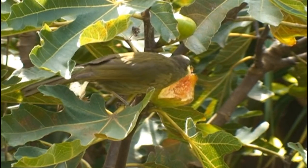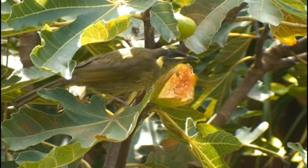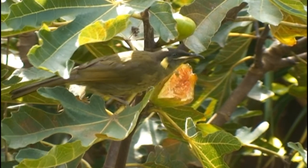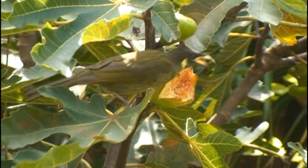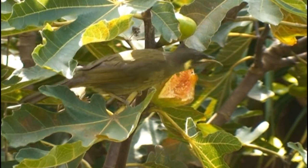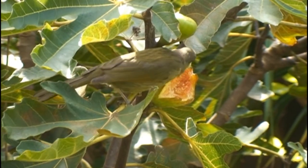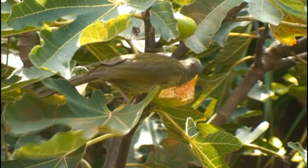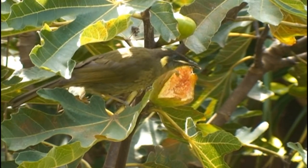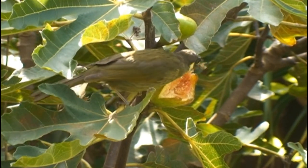Some honeyeaters like the Lewin are also fond of soft fruit and berries, which they can handle in small mouthfuls by pecking at the whole fruit held on the branch. Figs are a wonderful source of food in season and much favoured by many birds like Bowerbirds, but of course the introduced Bulbul and fruit bats also like them. Unfortunately the domestic fig is also a target for fruit fly. Another major drawback with figs is their extensive damaging root system, and I have to keep this one very heavily pruned to stop it getting too big.